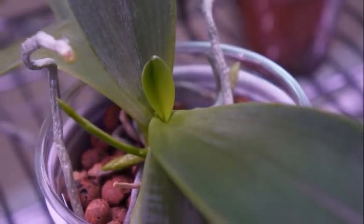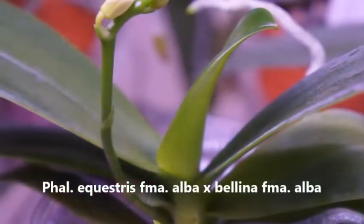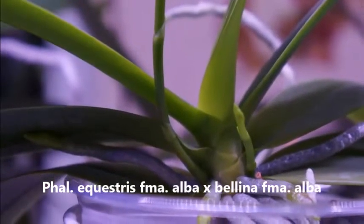Hello Orchid Friends! Welcome back to my channel. Wherever you are, I hope you're having a great day, staying healthy, and staying safe. Today we're going to look at one of my primary hybrids.